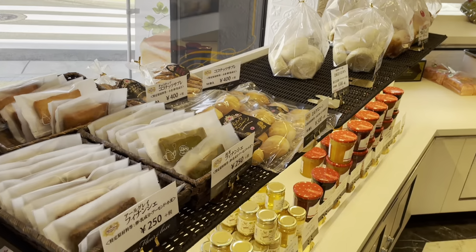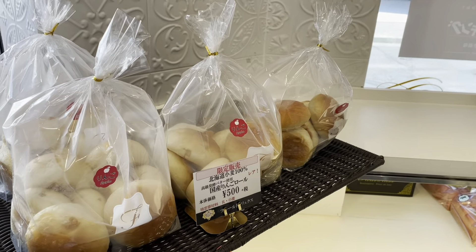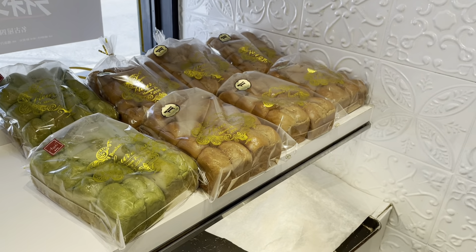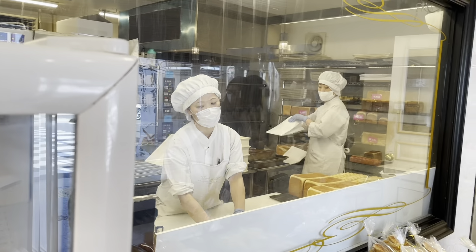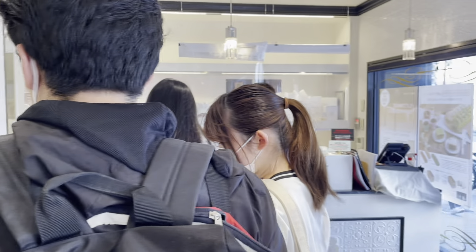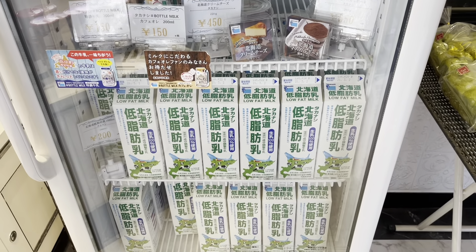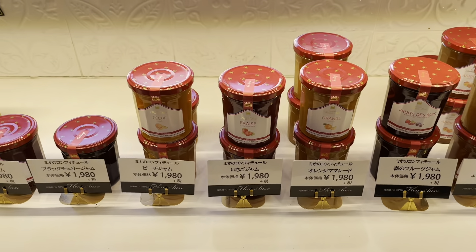Here we have some baked goods — muffins — and to my surprise, they have cherry bread. That looks great. Just a small bakery, and I can look in the window and see the people baking jams, or small jams, from the bakery.